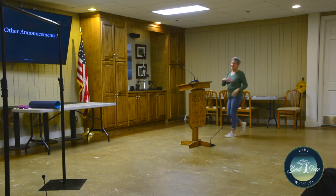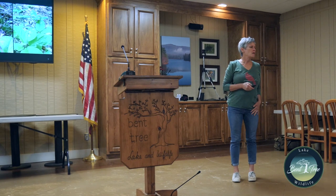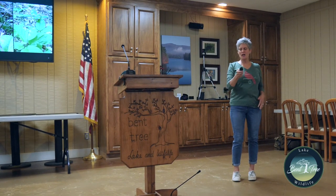Our main presentation today is Kenten and Dini talking about black bears, so I'm going to turn this over to him.